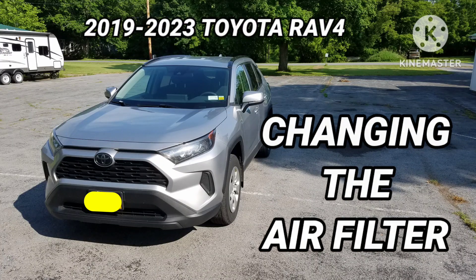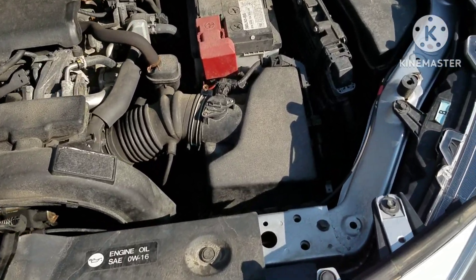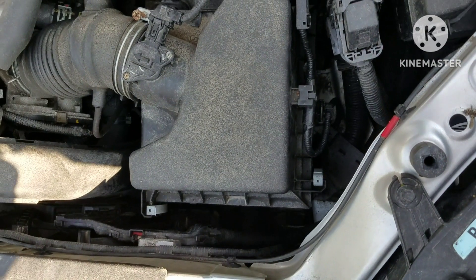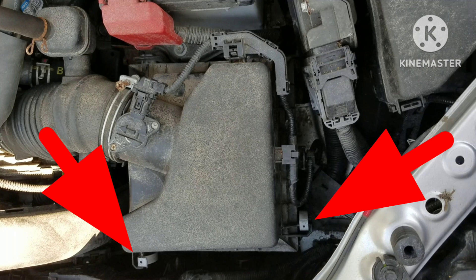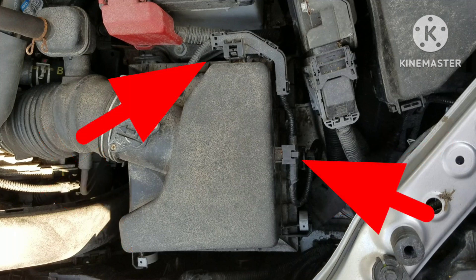Hey everybody, thank you for stopping by my channel. My wife was getting an oil change and they said that'll be $45 to change the air filter. My wife said that's too much, so guess who gets to change it. If I get those two clips out of the way and then get this cable out of the way, I should be all set.